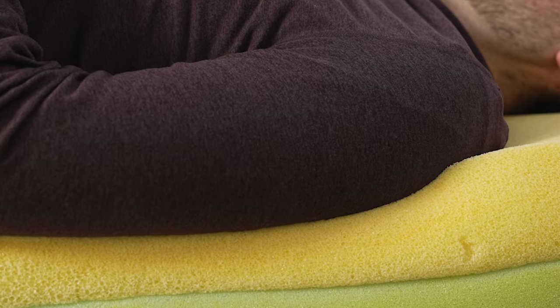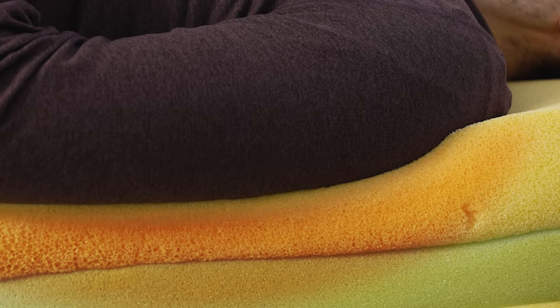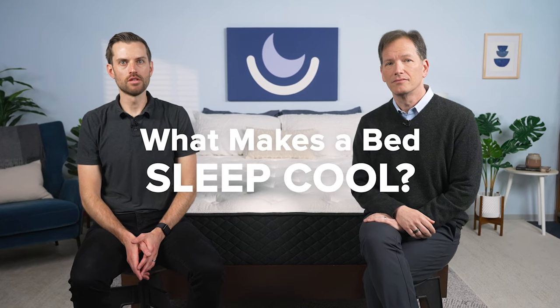You should also consider how much your body will sink into the surface of the bed. In general, the more you sink, the more likely it is that the bed will trap heat around your body. But it's not just the materials themselves that keep you cool — it's also the way that the mattress is constructed.